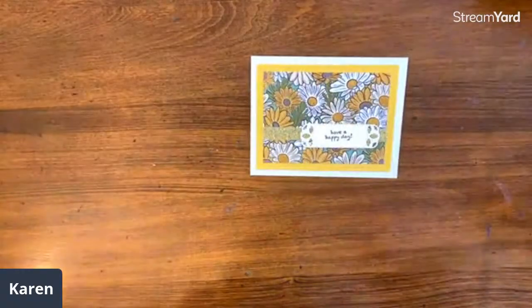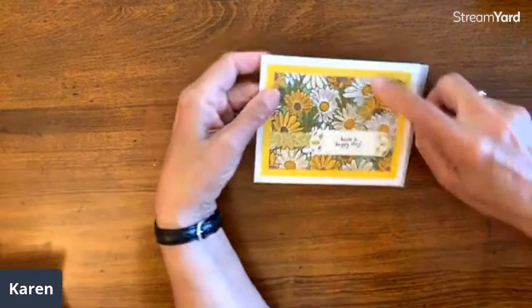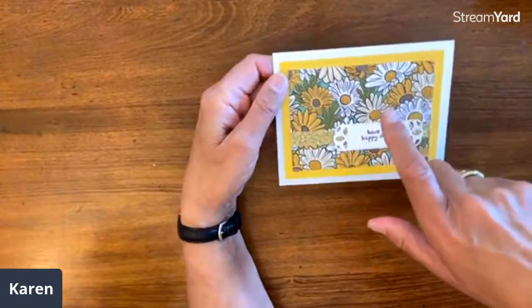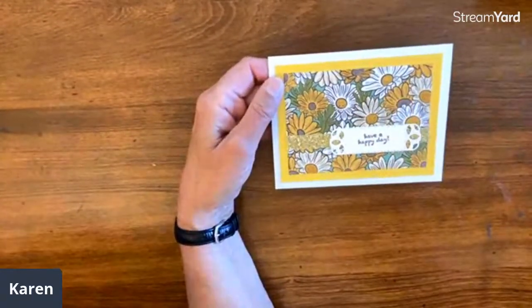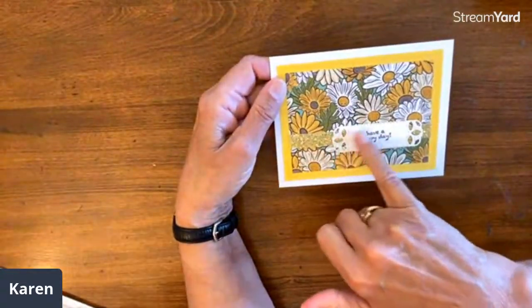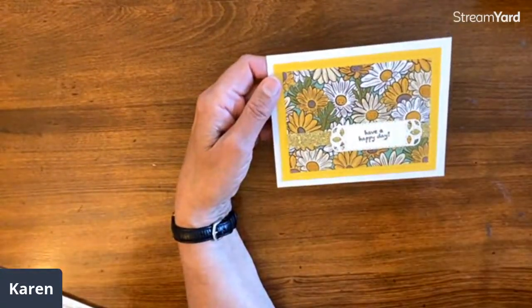Next we have Bridget Worthington from Vermont. And another one where the paper does the work — isn't that cool! This is the Ornate Garden DSP. She's just got her accent there, a ribbon under it, another accent, and it's just a lovely card.